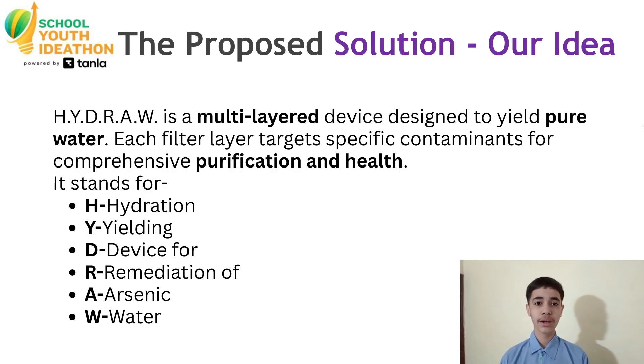The proposed solution — our idea: Hydro is a multi-layer device designed to yield pure water. Each filter layer targets specific contaminants for comprehensive purification and health.